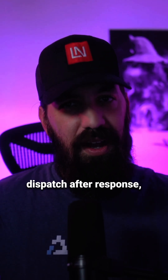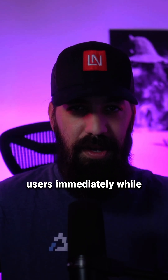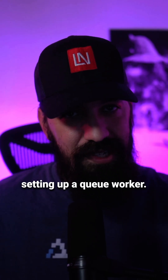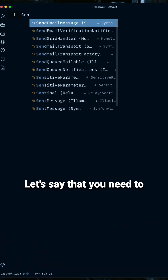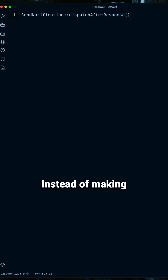By using dispatch after response, you can send responses to users immediately, while processing tasks in the background — without setting up a queue worker. Let's say you need to send a notification after a user submits a form. Instead of making them wait, add this to your controller.